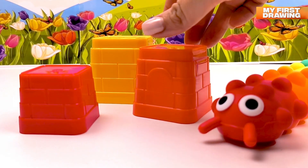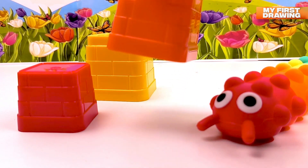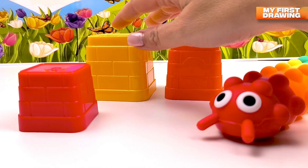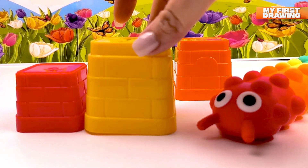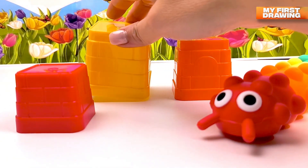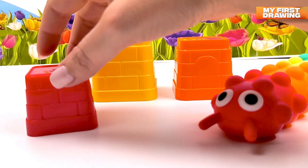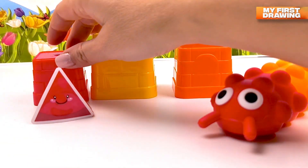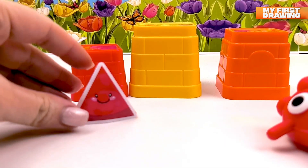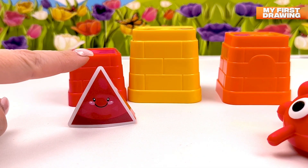Hello! Which basket should I open? How about the orange one? Let's open the orange basket — oh, it's not here, there's no shape here. How about the yellow one? Let's try to open the yellow basket — no, there's no shape here either. How about the red one? Let's open the red basket — wow, I see one more shape! There's a triangle here — we found a triangle! Let's count your sides: one, two, three!